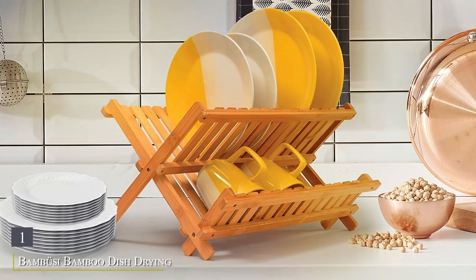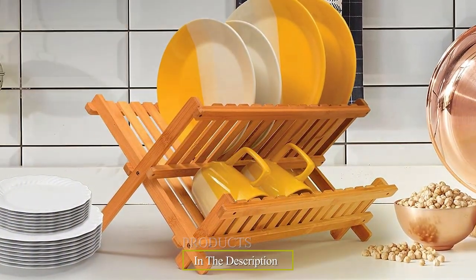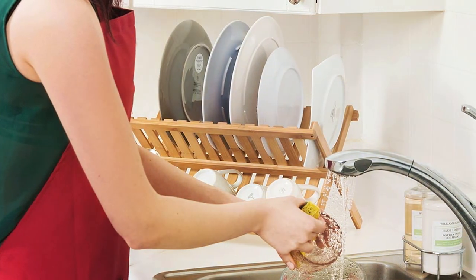Number one: the Bamboo Dish Drying Rack Two-Tier — a stylish and eco-friendly solution for drying your dishes. Crafted from premium bamboo, this rack not only adds a touch of natural elegance to your countertop, but also boasts impressive durability, ensuring it withstands daily use with ease.